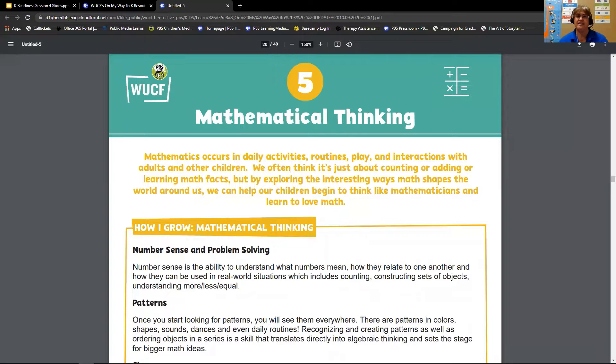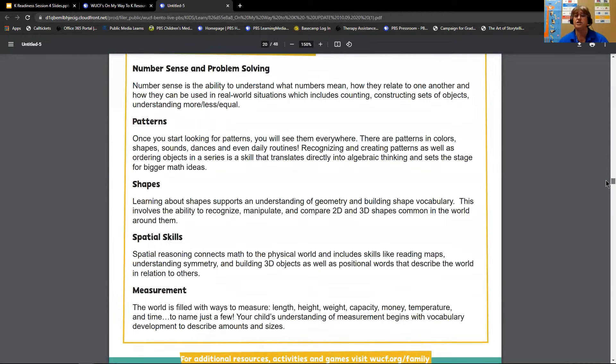Mathematical thinking is more than just numbers and counting. Math is in every daily activity that we do — in our routines, in our interactions with other people, and in the interesting ways that we build. For example, looking at shapes, recognition that the world around us is full of patterns and shapes. In the area of mathematical thinking, the standards include number sense and problem solving — this means how numbers relate to one another and understanding that numbers are really a combination of other numbers.